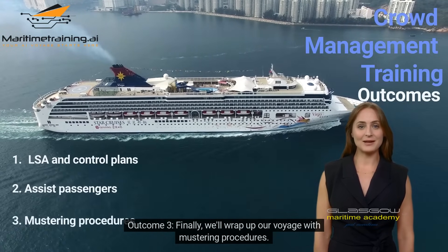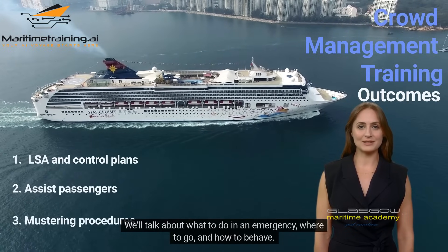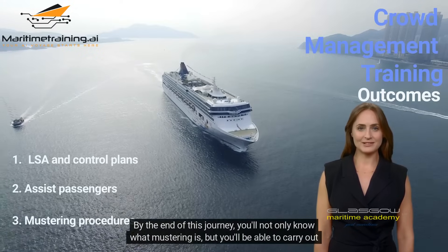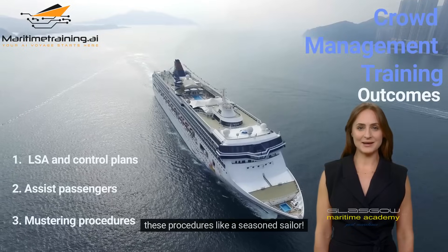Outcome 3. Finally, we'll wrap up our voyage with mustering procedures. We'll talk about what to do in an emergency, where to go, and how to behave. By the end of this journey, you'll not only know what mustering is, but you'll be able to carry out these procedures like a seasoned sailor.